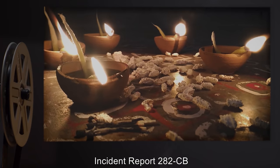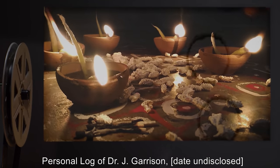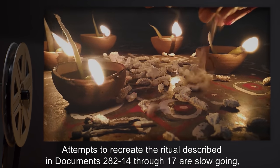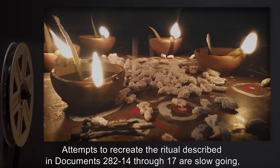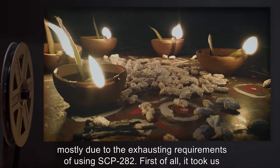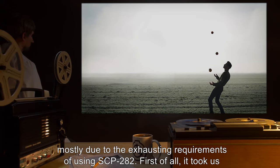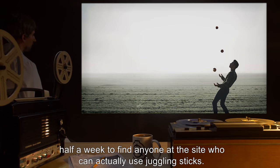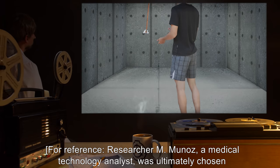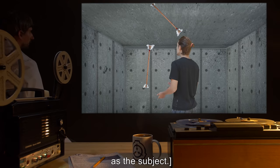Incident Report 282-C-B. Personal Log of Dr. Jay Garrison. Date Undisclosed. Attempts to recreate the ritual described in Documents 282-14 through 17 are slow-going, mostly due to the exhausting requirements of using SCP-282. First of all, it took us half a week to find anyone at the site who can actually use juggling sticks. Researcher M. Munoz, a medical technology analyst, was ultimately chosen as the subject.